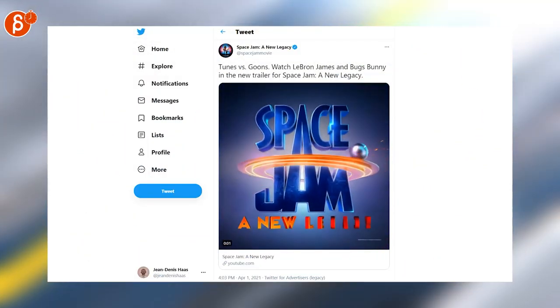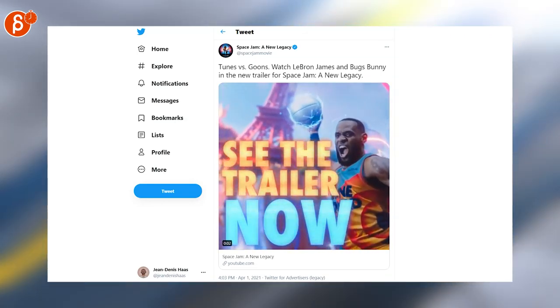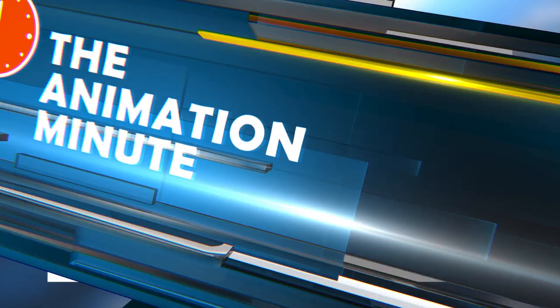Speaking of sports, there's a new trailer for Space Jam: A New Legacy out — something we just finished recently. I hope you'll like it. There's some really good work on this.